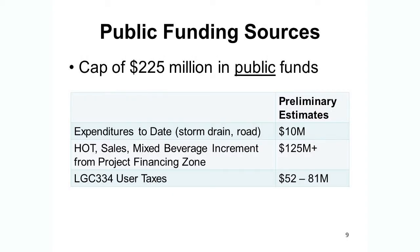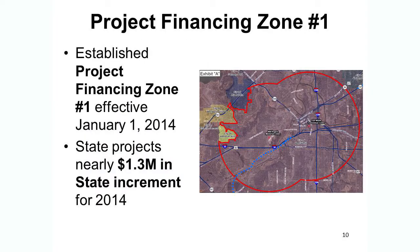In terms of public funding sources, some construction has already occurred. We have expenditures to date related to storm drain and Trail Drive improvements — a $10 million commitment in partnership with the county. In addition, hotel occupancy tax and other taxes associated with hotel facilities in the project financing zone are anticipated to raise more than $125 million. The user taxes at the bottom are the subject of the ballot you'll see in November.